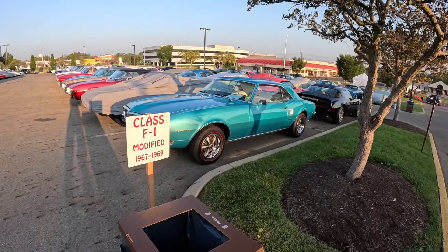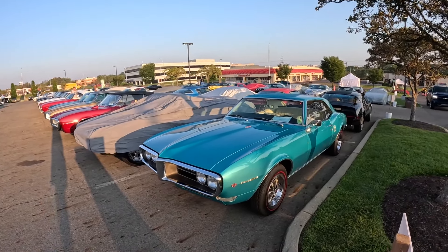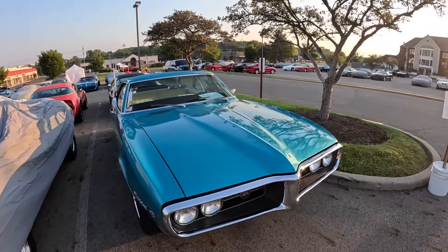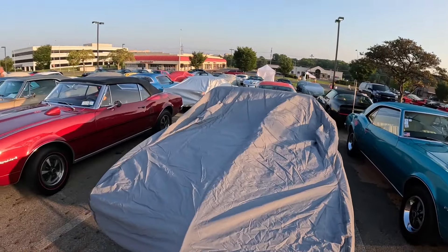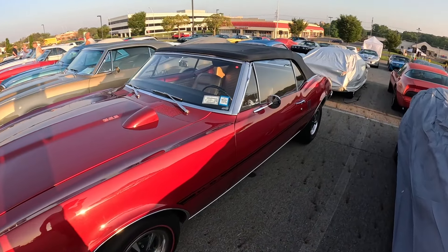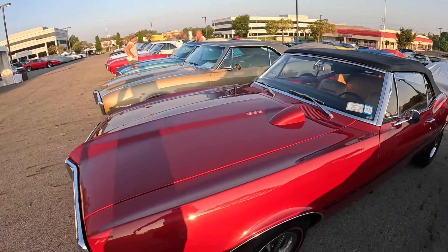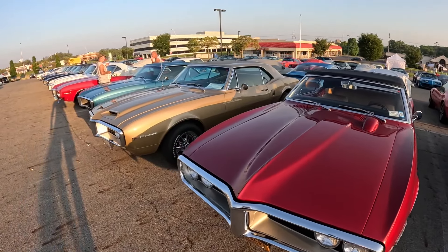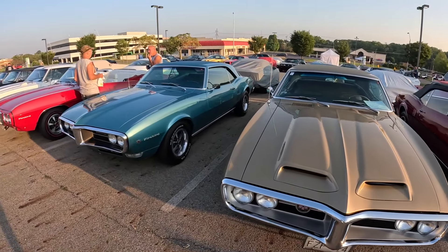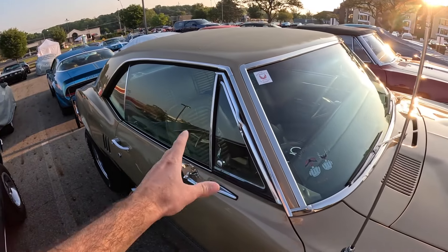Let's check out this row - the first generation Firebird, 67 to 69, in a modified class so they're not quite how they rolled off the assembly line. This one's a 67 HO. A quick tip: the ones with the wind wings on the side glass are 67s - the following year they didn't have those little triangular wind wings. So that's a good way to tell the 67 from the 68 Firebird. Here's the 68 - it doesn't have those triangular pieces, but the 67 does.